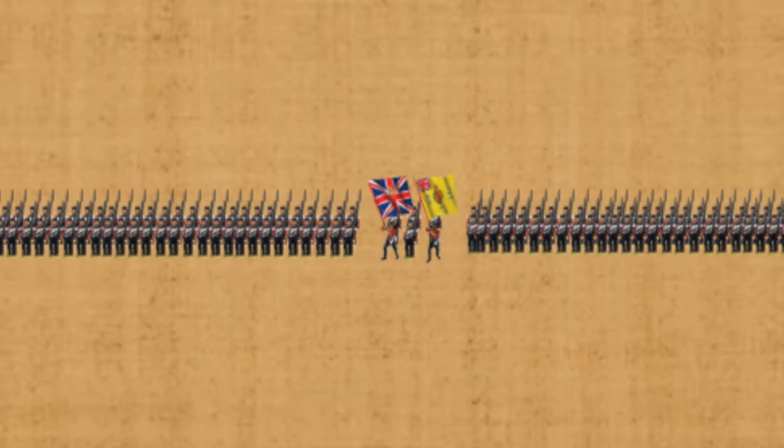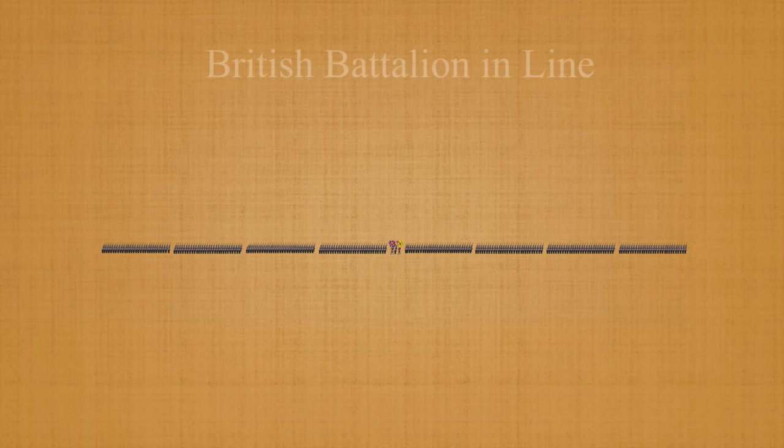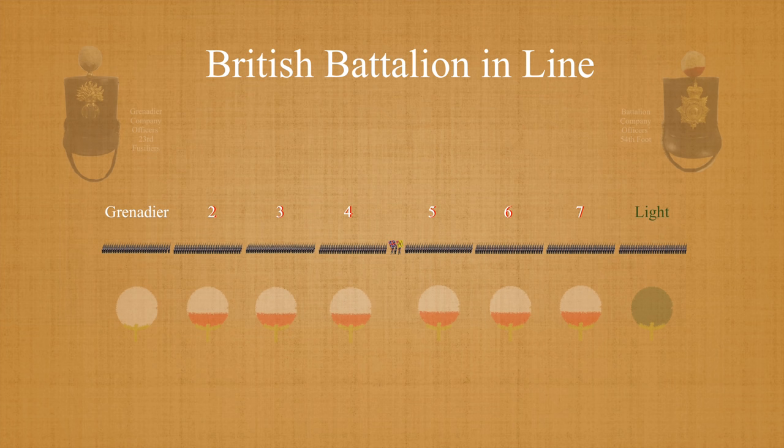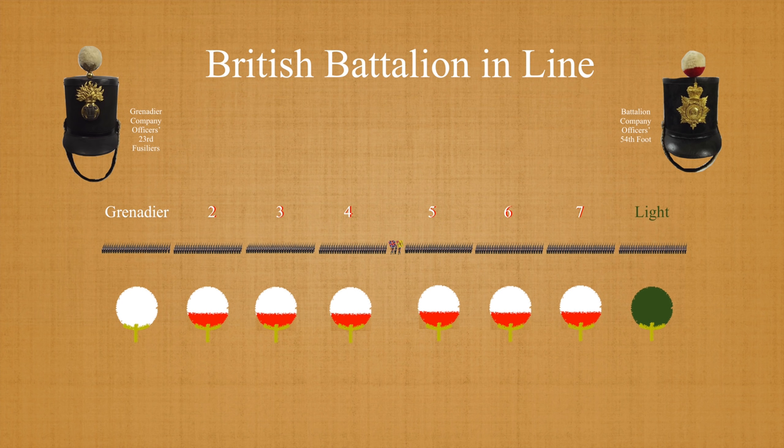As alluded to in part one of this series, a battalion was made up of eight service companies, two of which had the traditional title of Grenadier and Light Company, and would take up positions on the right and left respectively. The remaining companies were simply numbered, although there were some examples of companies being lettered within the battalion. Among other distinctions, the companies were distinguished by the tufts they wore on their shackles, the Grenadier Company having one that was all-white, and the Light Company having one that was green.